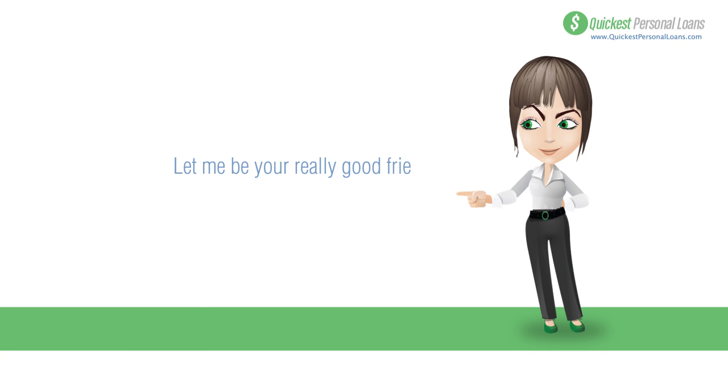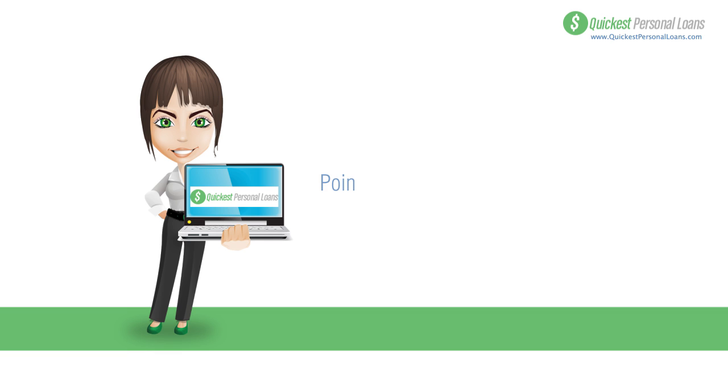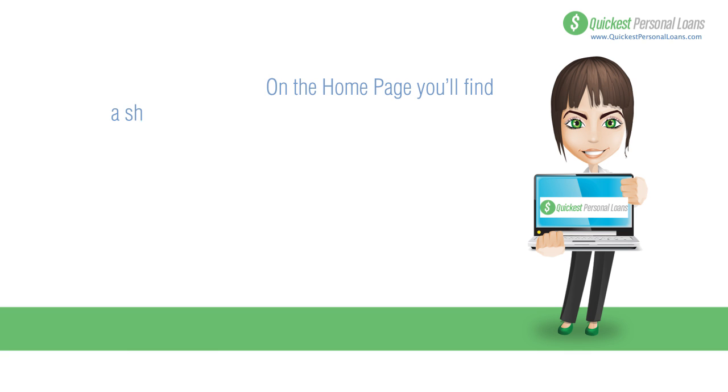Let me be your really good friend and show you how quickly you can get an instant payday loan. Grab your keyboard and go to quickestpersonalloans.com. When you get to the home page, you'll find the short form that needs to be filled out.